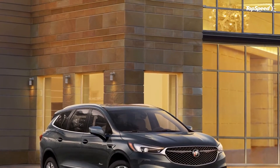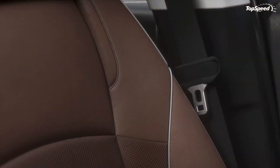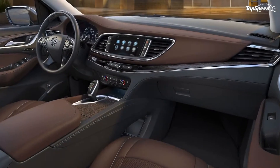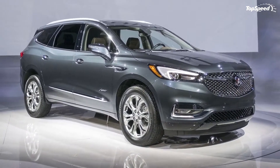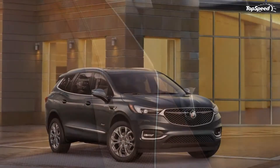Introduced at the 2017 New York Auto Show, the Enclave Avenir is more of a trim rather than a standalone model, being offered with exclusive features and additional standard equipment. It's a fancier version of the regular Enclave that competes with range-topping versions of the Acura MDX and Lincoln MKX, and maybe even more affordable variants of the BMW X3 and Mercedes-Benz GLC.